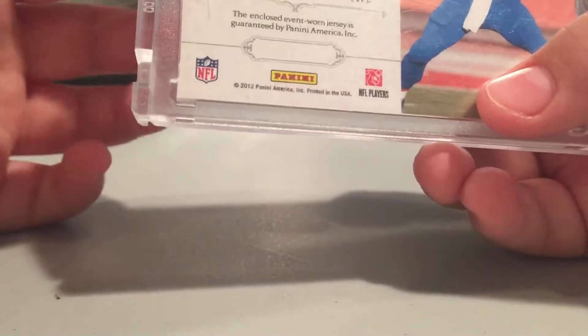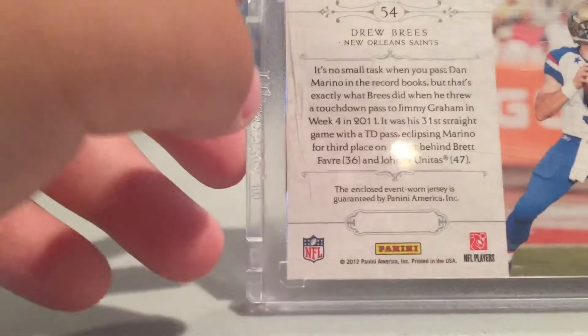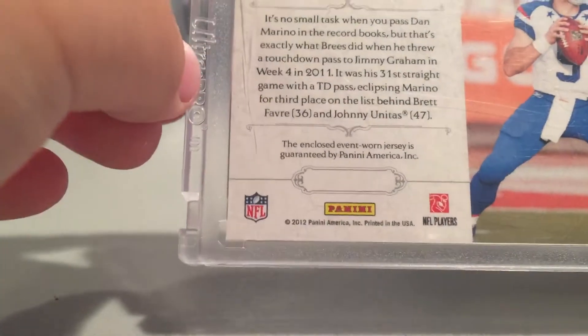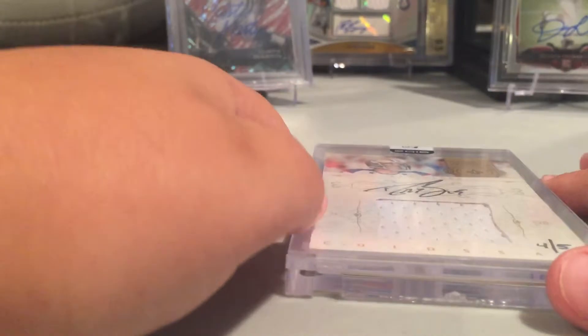Oh my god, are you freaking serious? Okay, yeah, this is why Panini is crap — it's event-worn, it's not even game-worn. That's kind of pathetic. I mean, he's been in the league since 2001 and this is his 10th year, and they literally couldn't find a single game-worn piece of his jersey. But it's still a really nice card — on-card auto, out of five.